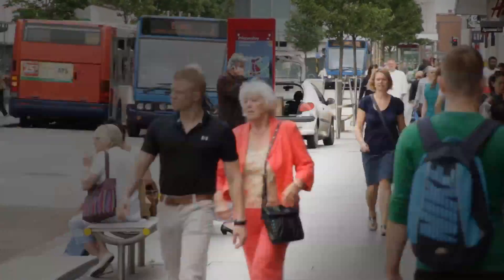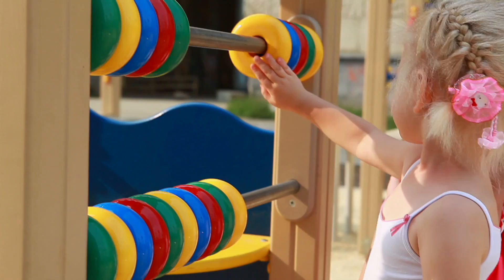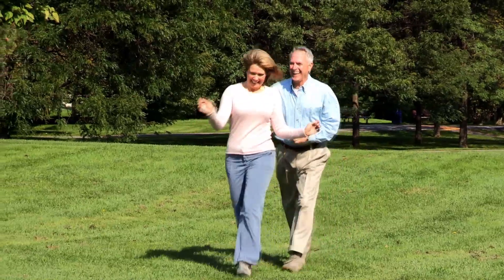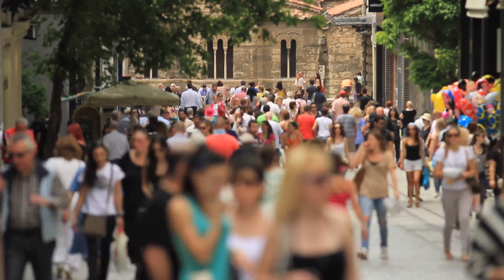Often referred to as a silent killer, hypertension, more commonly known as high blood pressure, rarely has obvious symptoms. Around 30% of people in England have high blood pressure, but many don't know it. If left untreated, high blood pressure increases your risk of a heart attack or stroke.